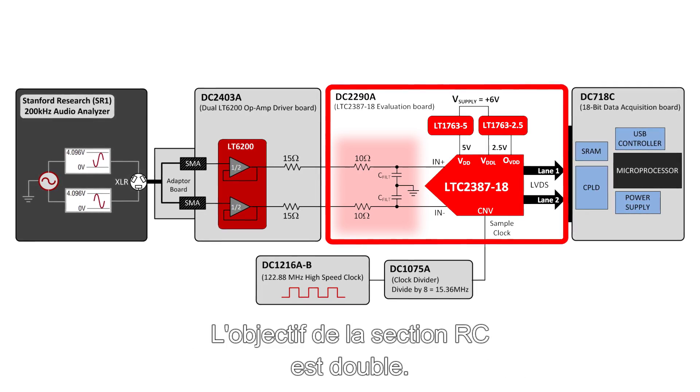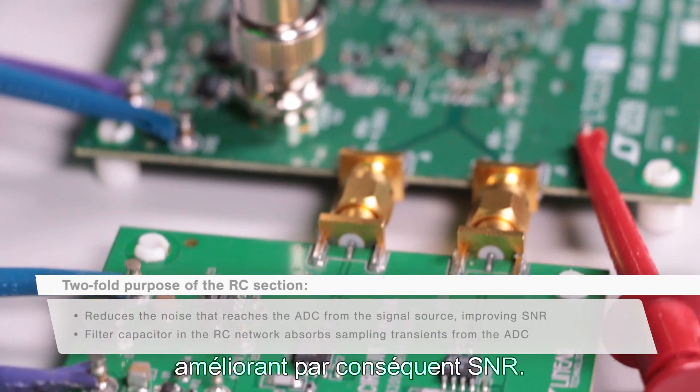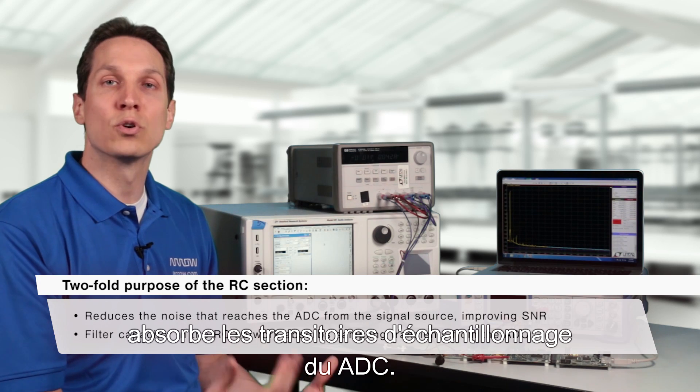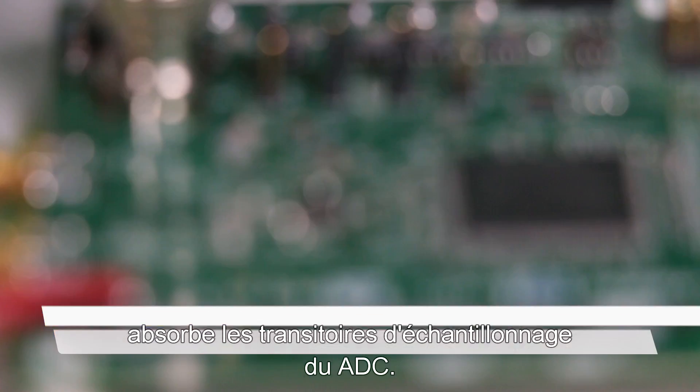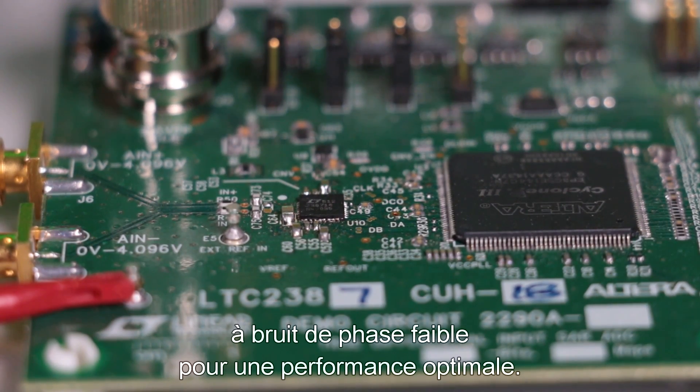The purpose of the RC section is twofold. It reduces the noise that reaches the ADC from the signal source, thereby improving SNR, and second, the filter capacitor in the RC network absorbs sampling transients from the ADC. A high-performance ADC requires a clean, low-phase noise clock source for optimum performance.